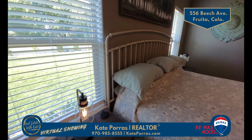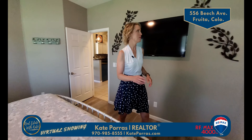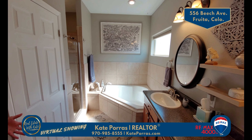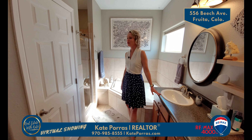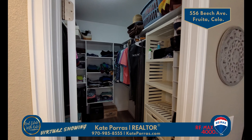Now let's talk bedrooms. The primary suite has a really comfortable feel and you can fit a king-sized bed in here. Plus I love the barn door that goes into the bathroom. Imagine relaxing in this soaker tub. Plus you get dual sinks and a tiled walk-in shower. And as a bonus, a nice large walk-in closet.